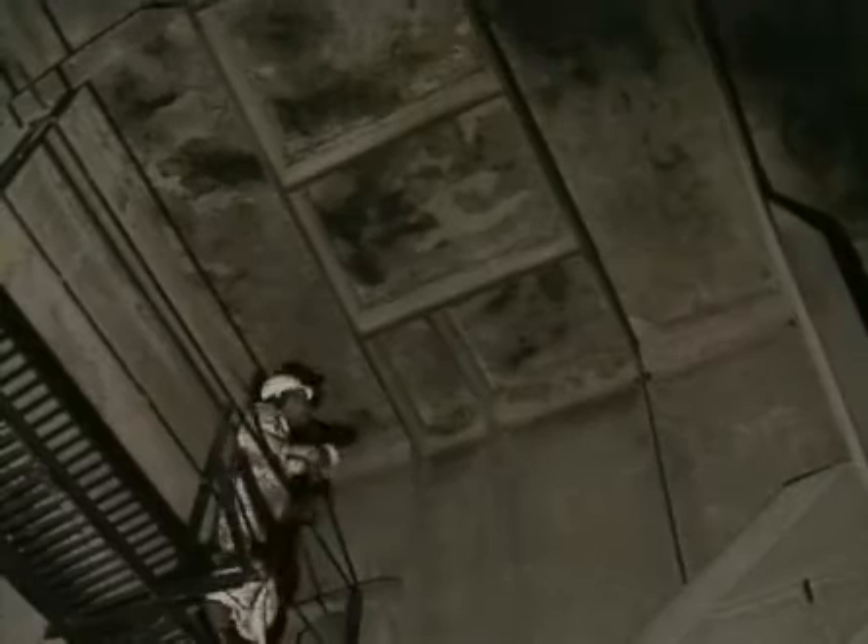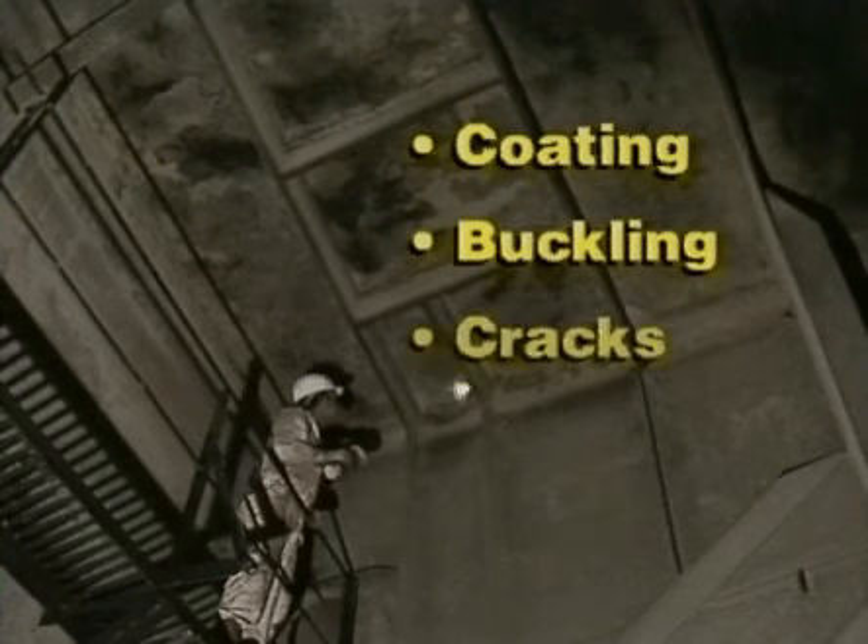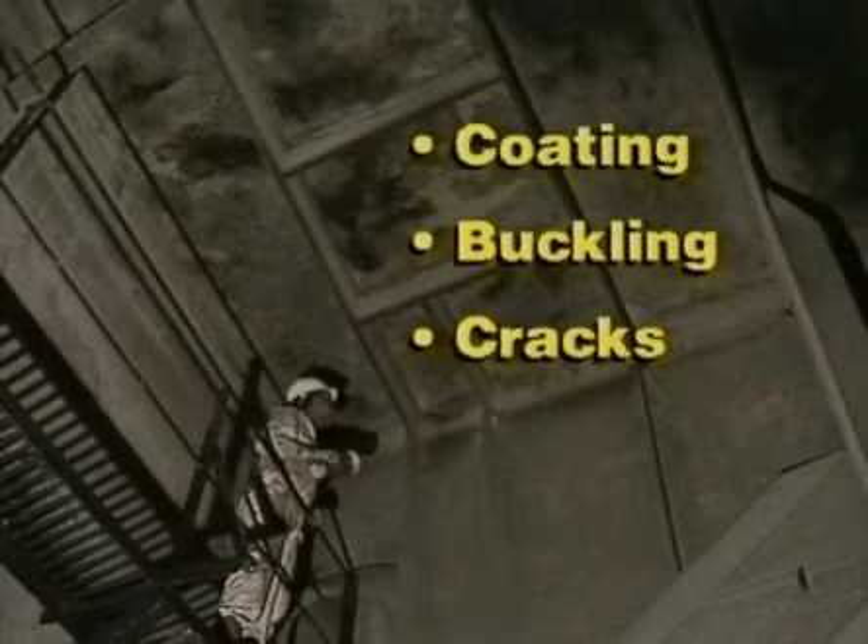In our inspection work we're looking for four main types of damage: the general condition of the coating, buckling of the steel structure, cracks in plate sections and welds, and corrosion.